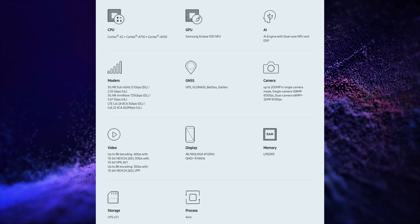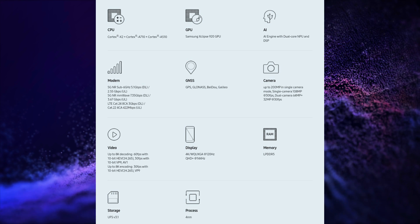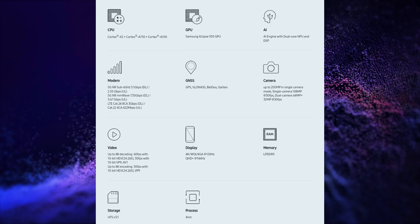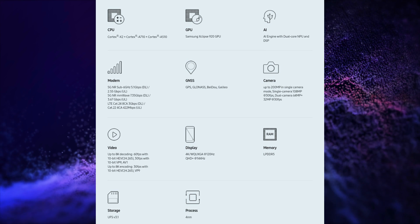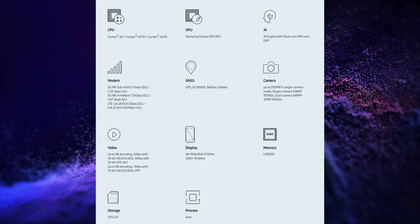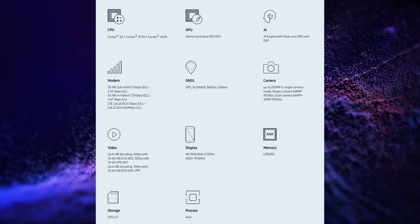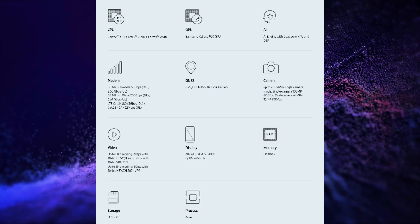The GPU is based on AMD RDNA2 architecture. It supports up to 200MP camera and up to 8K 60fps video recording. It also supports 4K display up to 120Hz refresh rate and QHD Plus display up to 144Hz refresh rate. It supports LPDDR5 RAM, UFS 3.1 storage, and an AI engine with a dual-core MPU and DSP.